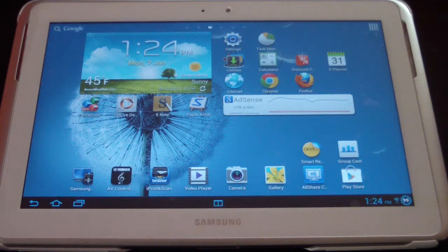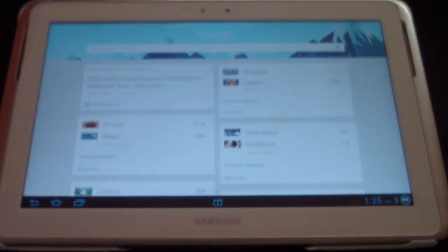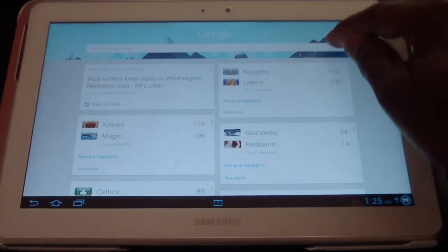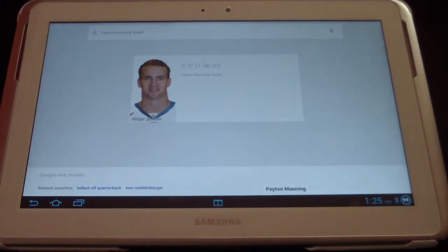I didn't really play much around with it, but I'll show you what I've noticed with the update. First, if I hold down the home button, a Google circle comes up. If I flick my finger, Google Now should come up — and there it is. Let me make sure my volume is up so you can hear it. Let's try a query: Peyton Manning's height.